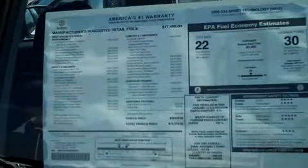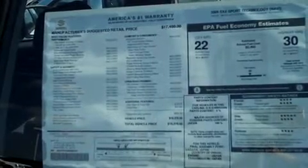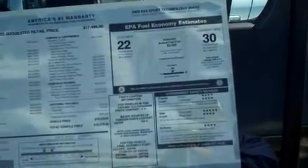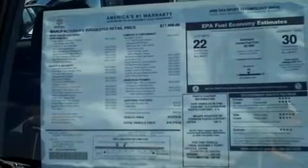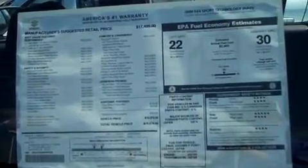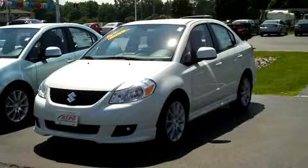Hey folks, it's Dan from KeepoCars.com. You just don't see on a lot of used cars nowadays — maybe never — a window sticker, just like this brand new one. Why is this window sticker on our used car? Because this is our 2009 Suzuki SX4 with only about a hundred miles on it. Never been plated, never been registered — here's a full shot of her, still in the wrapper.